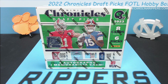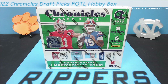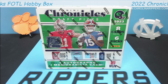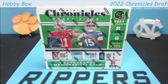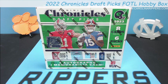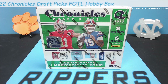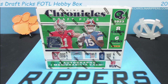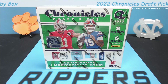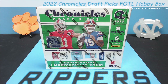Hey guys, Carolina Rippers back with another video. Today we have a brand new football product — this is the first 2023 Panini product for the new draft class. We've had some Leaf Draft, some Wild Card stuff, and Topps products like Bowman University Chrome and Bowman's Best. This is your first Panini product: Chronicles Draft Picks.